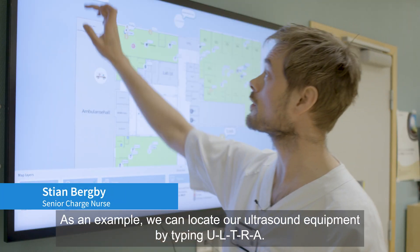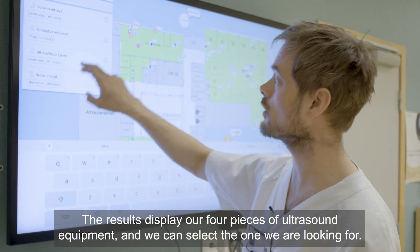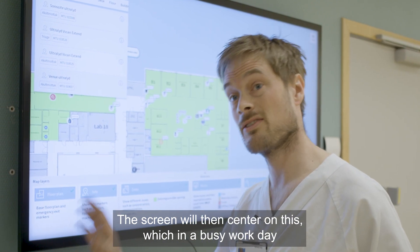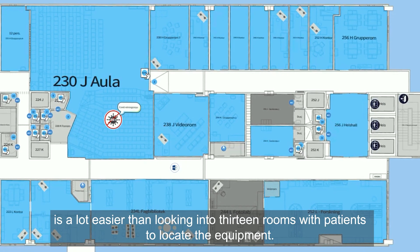As an example, we can locate our ultrasound equipment by typing ULTRA. The results display our four pieces of ultrasound equipment, and we can select the one we are looking for. The screen will then center on this, which in a busy workday is a lot easier than looking into 13 different rooms with patients in to try to locate the equipment.